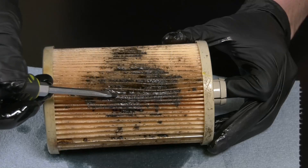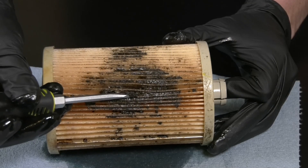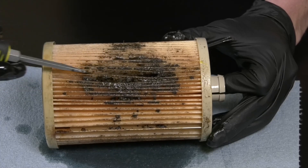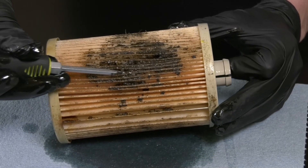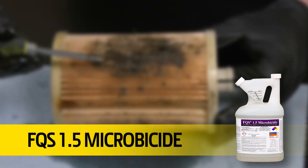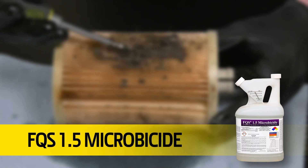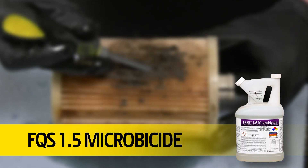When there's water, there are likely microorganisms. Microbial growth can plug fuel systems and lead to intermittent performance and no-start conditions. The use of proven FQS 1.5 microbicide combats microbial growth and can lead to reduced maintenance costs.